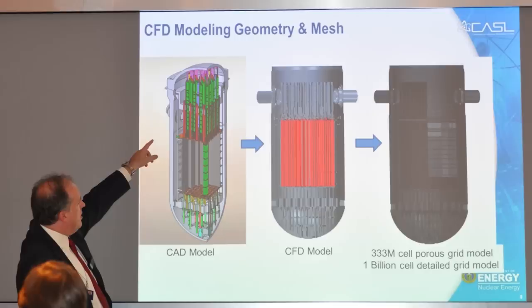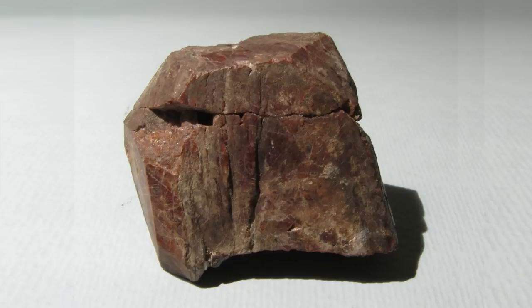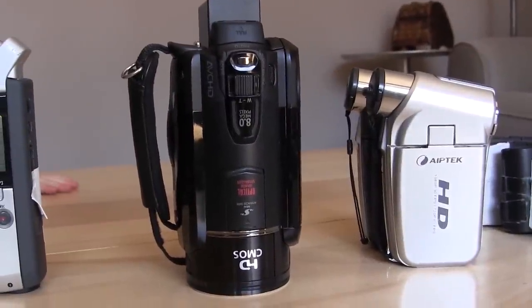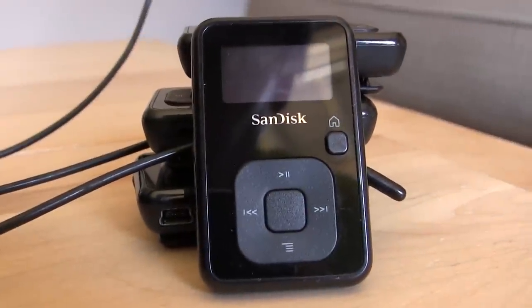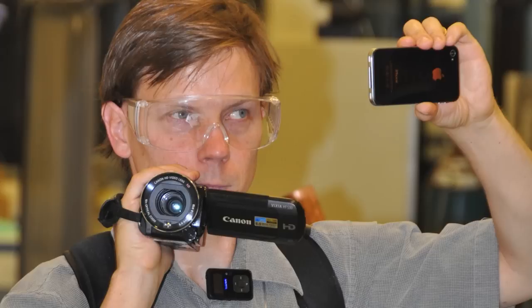The entire eight-hour tour was captured on video for an upcoming documentary about thorium's potential as an energy resource. Recording devices included a Zoom H4n, Canon Vixia HFs, ApeTec HDs, Sennheiser 100s, and a dozen 4-gigabyte SanDisk clips loaded with open-source Rockbox firmware, and one iPhone.